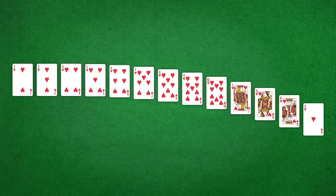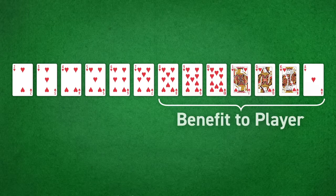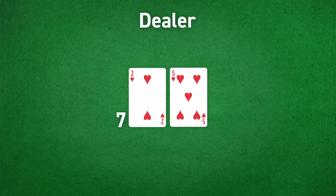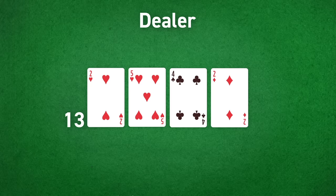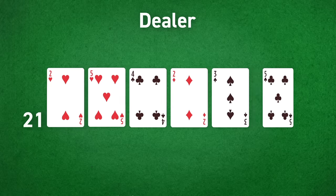Without getting too much into the math, on average in blackjack, higher value cards benefit the player while lower value cards benefit the dealer. Lower cards as benefit is based on the fact that the dealer is required to take additional cards when their total is less than 17, and so a greater density of lower cards makes it less likely that they'll go over 21, in which case each player's bet is doubled.